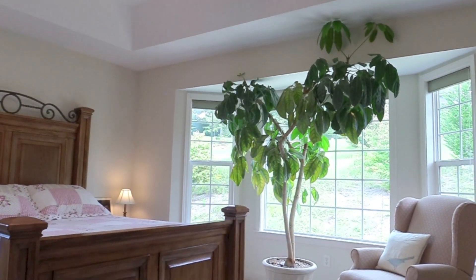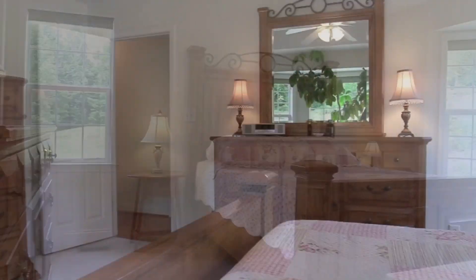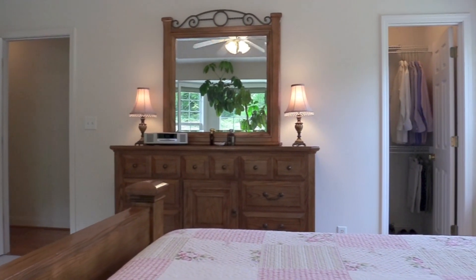The master bedroom has a marvelous bay window, tray ceiling, and his and hers walk-in closets. It's a peaceful room with mountain views.